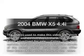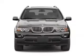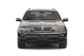Presenting the 2004 BMW X5 — this is the set of wheels you've been looking for, with a powerful 8-cylinder engine connected to a smooth-shifting 6-speed automatic transmission.